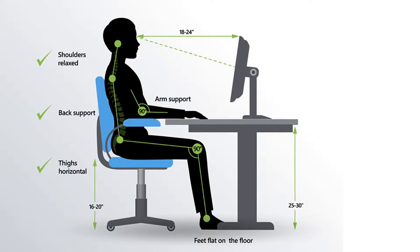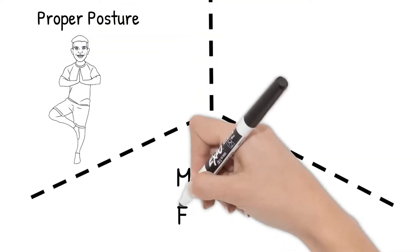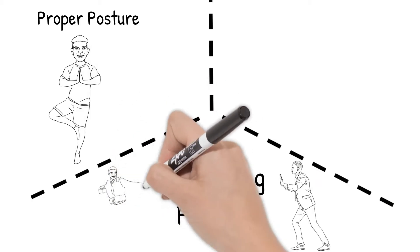If you are interested, there's a link in the description below from the Wall Street Journal on ergonomic setup of your desk. But let's go back to the basics of ergonomics: proper posture, managing forces and excessive repetitive motion.